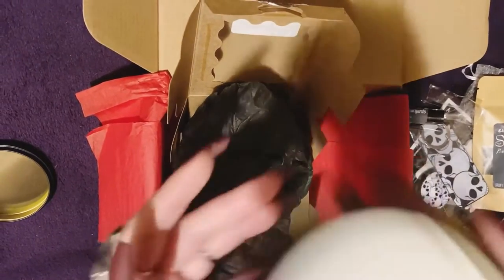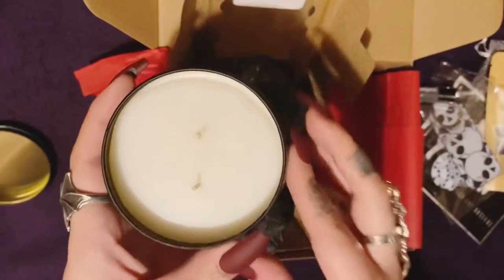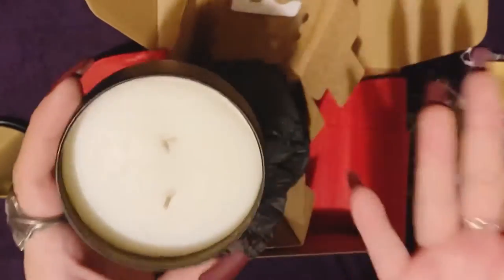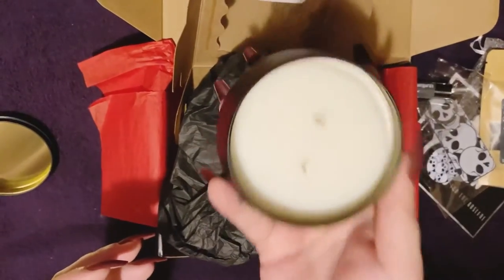Oh, it smells amazing! Ginger Red Coffin really does come up with the best scents — with room sprays, candles, chapsticks, oils, perfumes — they're just amazing. I really, really love that they do this.